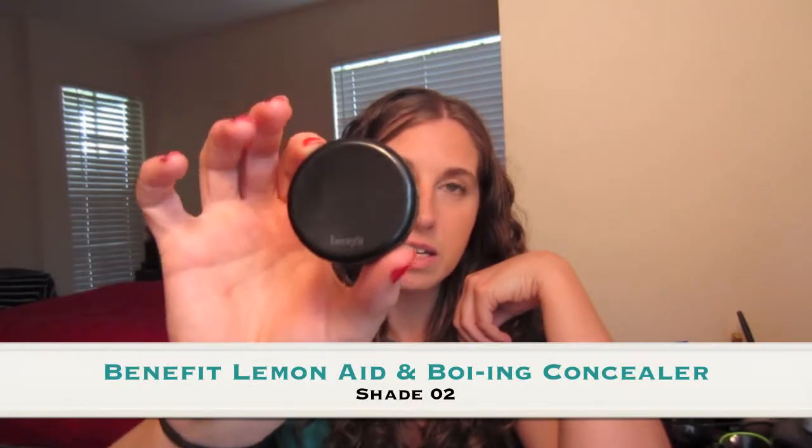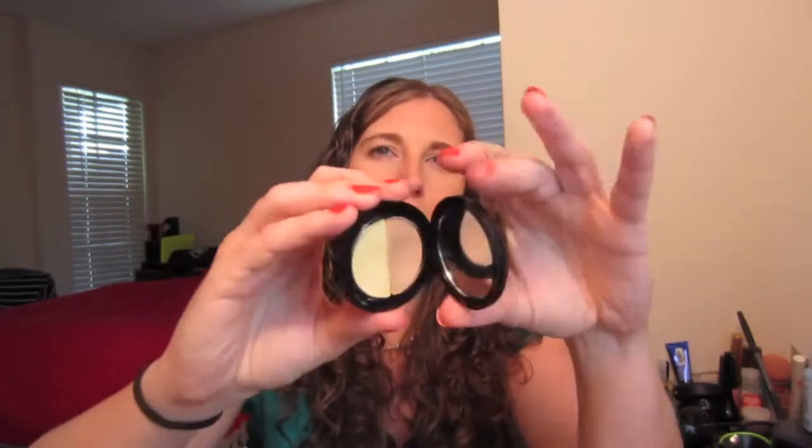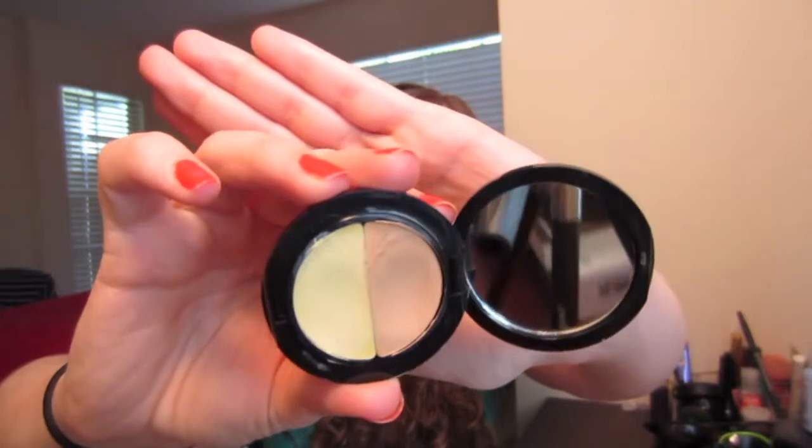Talking about concealers, another favorite this month is the Benefit Boing — I'm in shade 02, and Lemon Aid — it's a Concealer and Corrector Duo Palette, which I got for $12 at Ulta from one of those end rack spots where they have things on sale. I've heard good things about Boing but had never tried it myself, so I thought, why not? I've been using both under my eyes — I do the yellow Lemon Aid under there first, then take the Boing Concealer over that, and it's been working very well as my go-to under-eye concealer all month long.